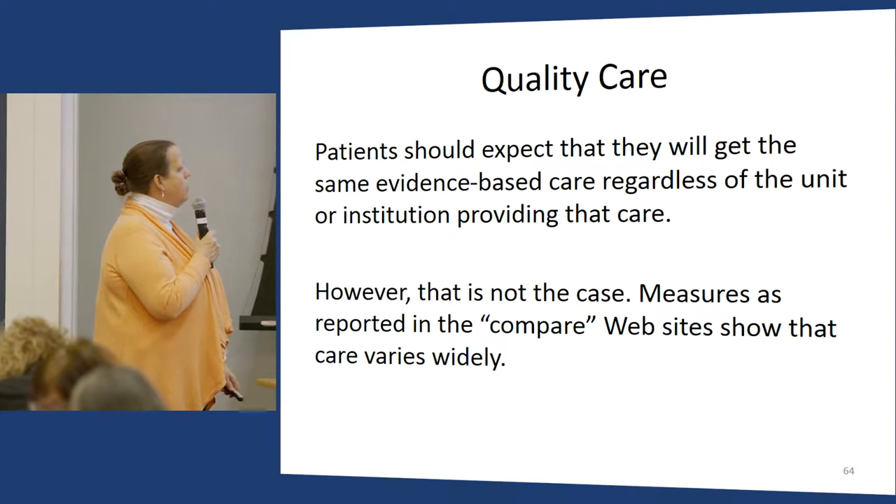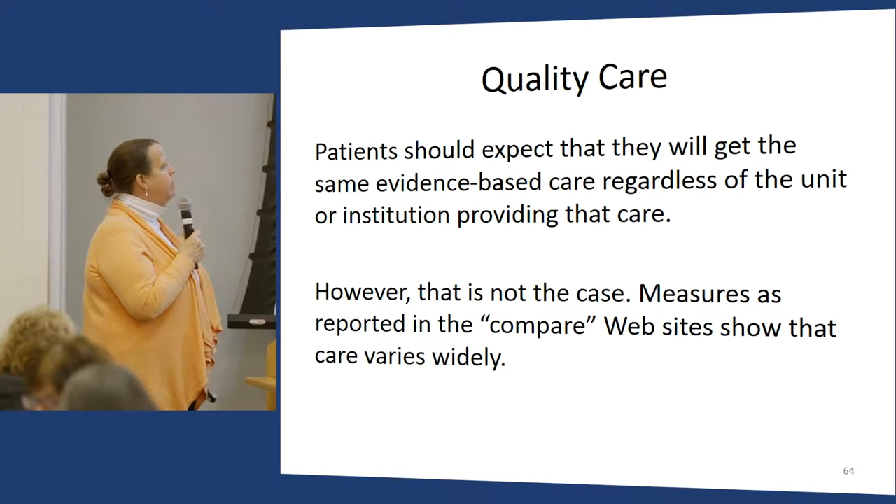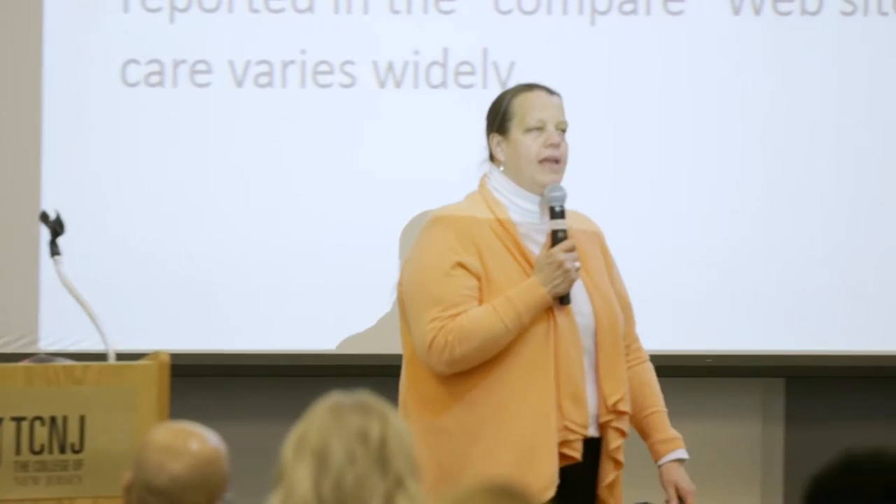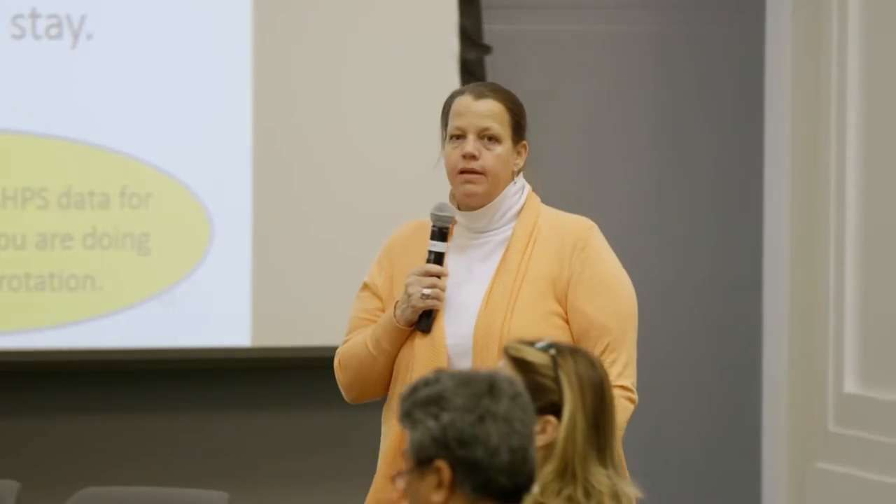I teach them that part of quality improvement is providing the same care for all patients regardless of their ability to pay or their background — but we don't always do that. Measures reported on the Compare website show that care varies widely. Since we have some clinical folks here, tell me your thoughts and feelings about HCAHPS.